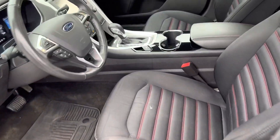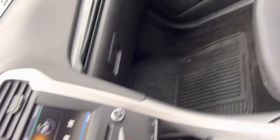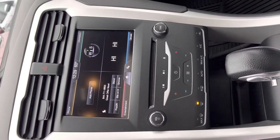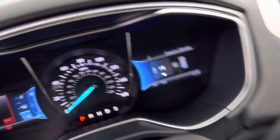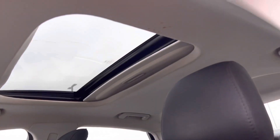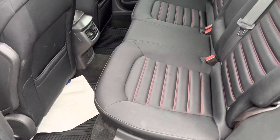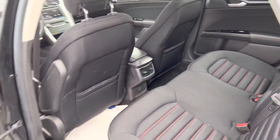Here's your interior. Nice red leather, or red stitching on those seats. Here's your climate center, your radio, dash. There's that 97,000 miles. Sunroof and headliner look good. And your back seat. Looks good, smells good.